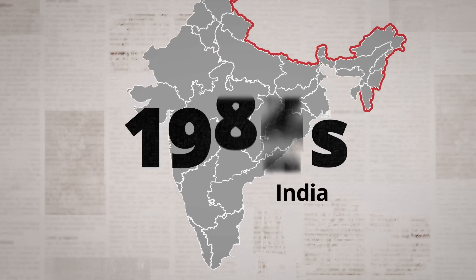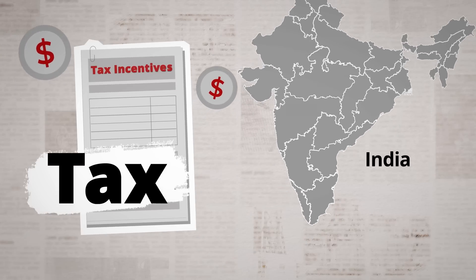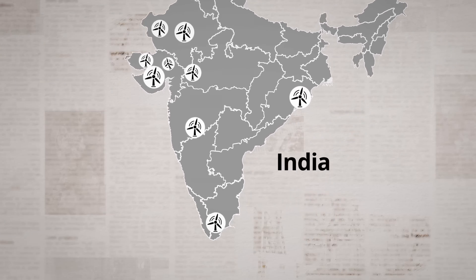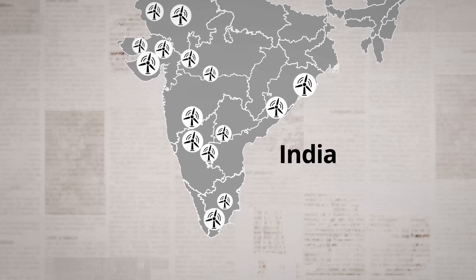Fast forward to the 90s: the government introduced tax incentives, prompting many companies to enter the wind energy business and marking the start of large-scale wind power generation in the country.